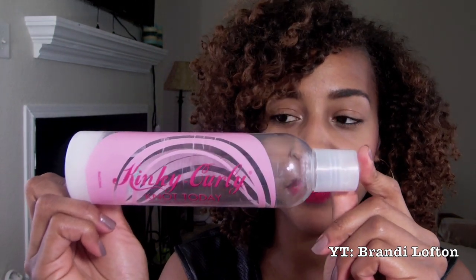Getting into the products, the first is one of my tried and trues — I've talked about this on so many videos on my channel and you probably already know what it is. The product is the Kinky Curly Knot Today. This stuff is amazing. It's not only a leave-in conditioner but also a detangler, so it can do double duty. I only use it as a leave-in conditioner. The ingredients in here are awesome.